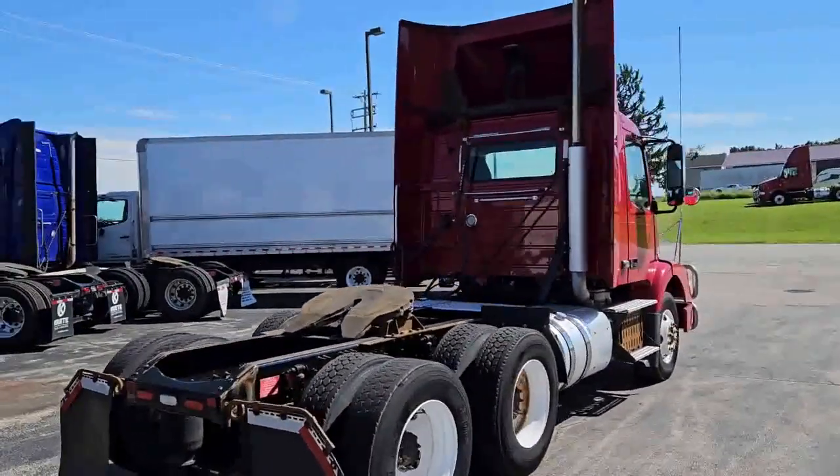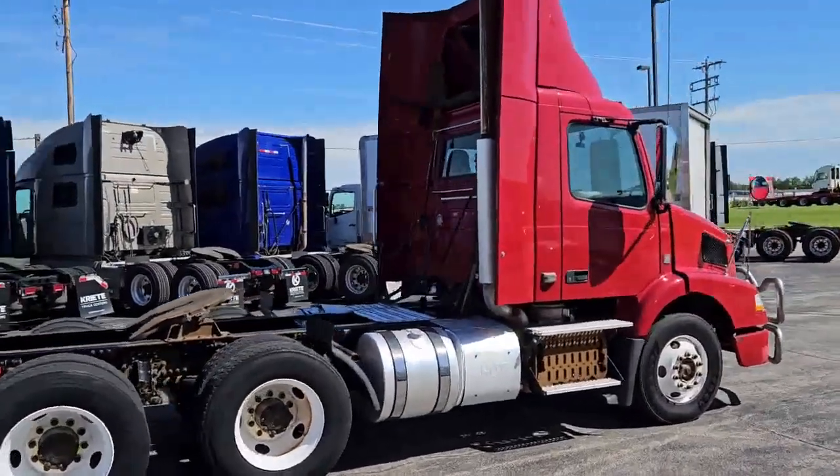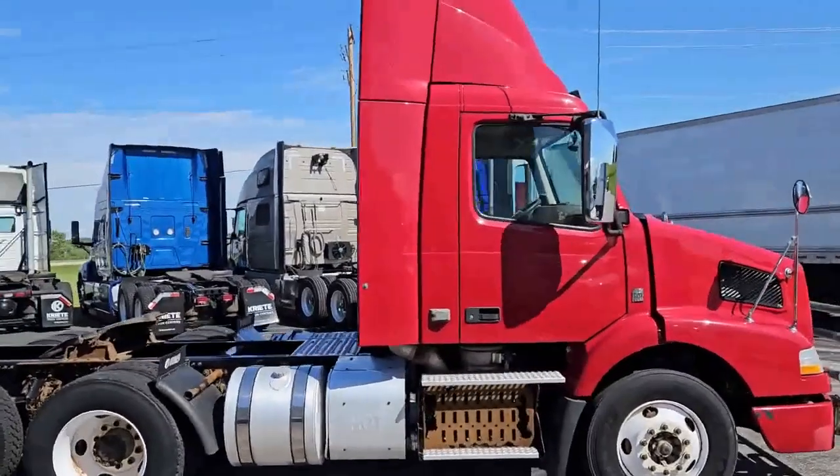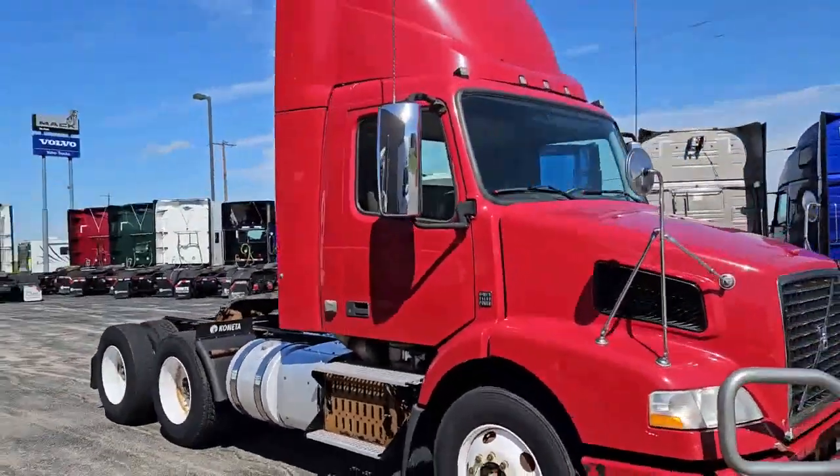They ride down the road really, really nice and straight. They come with a brush guard on the front. We've got a 168-inch wheelbase, 355 gear ratio, and these are some price point trucks.